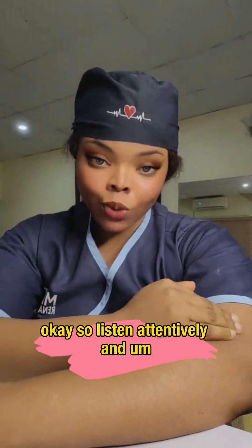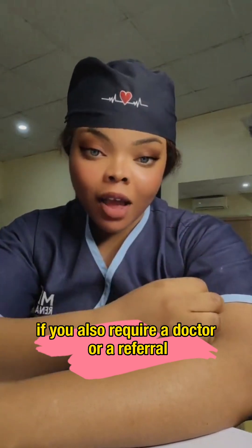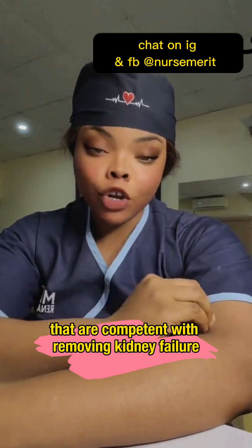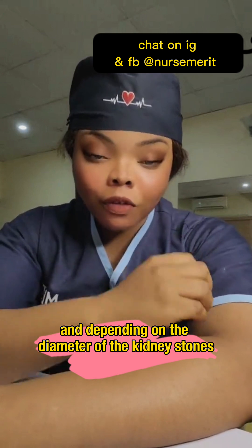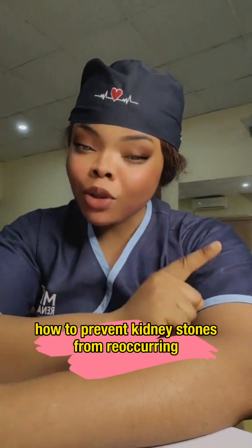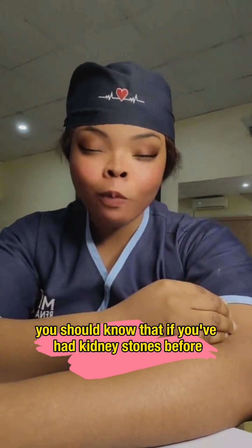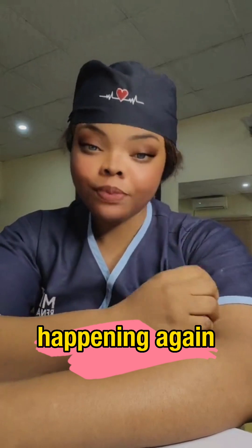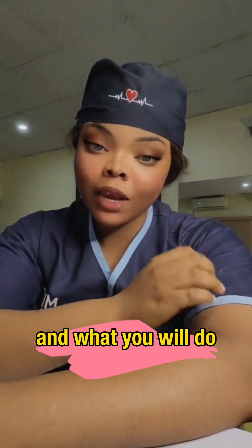Listen attentively and let me know if you have questions. If you require a doctor or a referral, I know competent doctors for removing kidney stones if this natural remedy doesn't work for you. I'm also going to talk about how to prevent kidney stones from reoccurring, because if you've had kidney stones before, there is a high chance of them happening again.